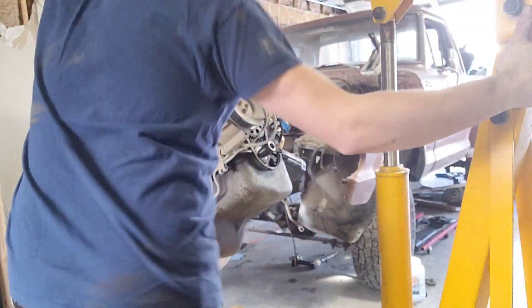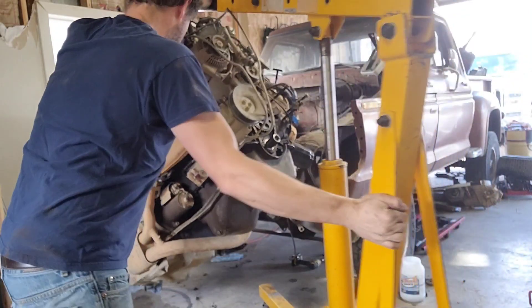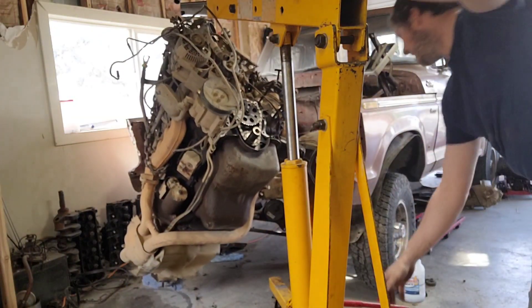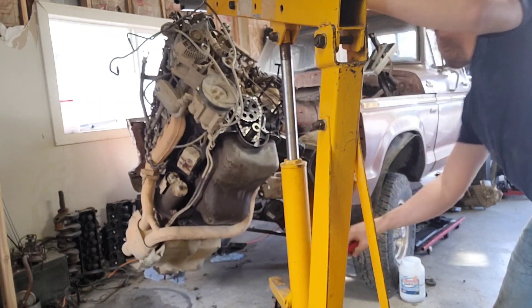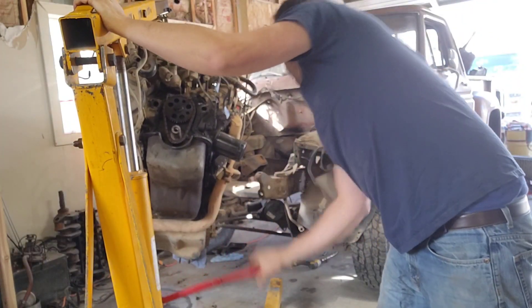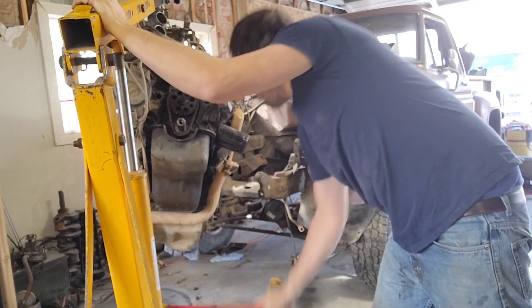This is not light. We've got to get it over that cross brace in the front.